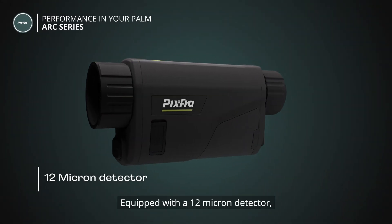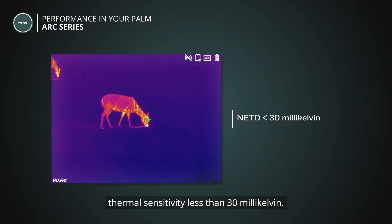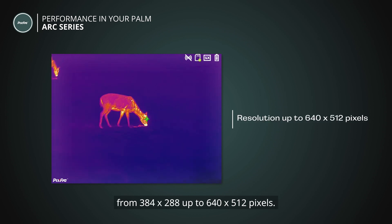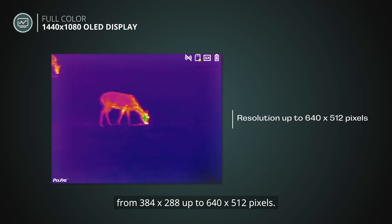Equipped with a 12 micron detector and thermal sensitivity of less than 30 millikelvin, the Arc Series has a resolution from 384 x 288 up to 640 x 512 pixels.